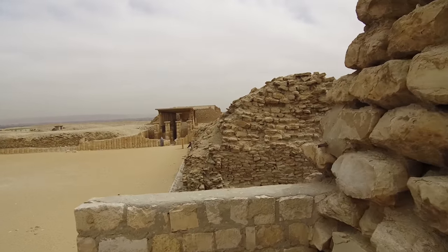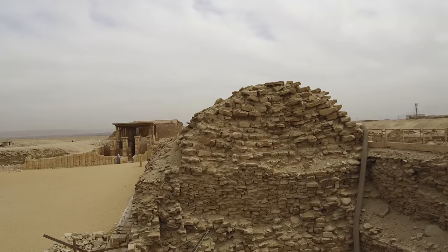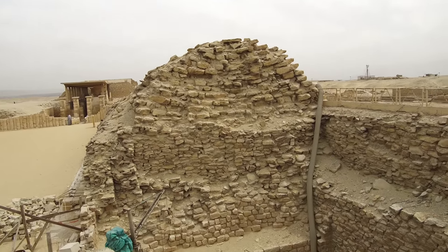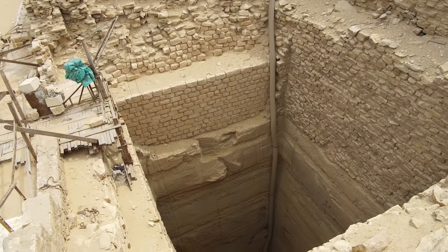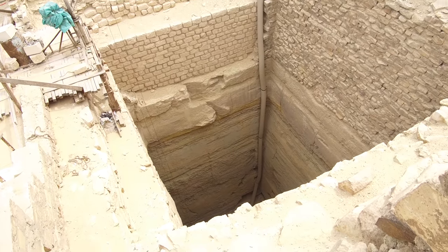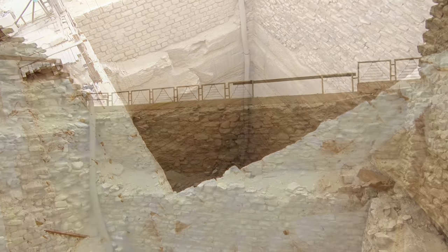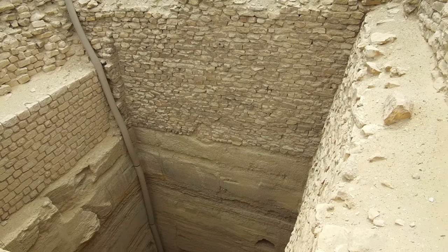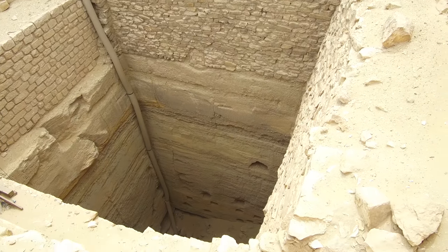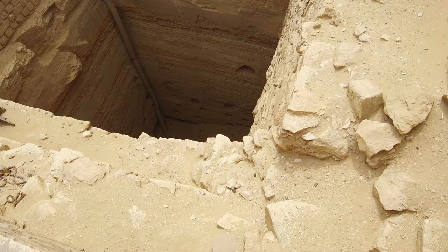The Giza Plateau is not just the area where you find the Great Pyramids, but it includes places like Saqqara, Abu Sir, Abu Rawash, and so on. And now we look down — you see the top level is dynastic, but below that cut into the bedrock. The bedrock cutting is probably a pre-dynastic work. Here we have another look at that — you see stacked stone on top, and cutting into the bedrock itself.